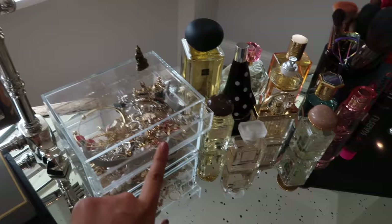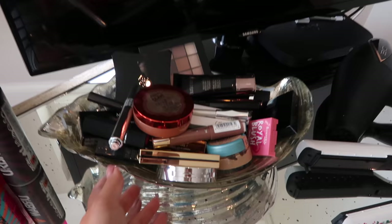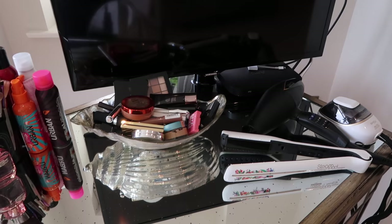I'll talk you through the dressing table — I have little jewelry boxes, a clear Muji jewelry box, all my perfumes, brushes, some hair products. This bowl here is a big mirrored shell bowl where I keep new products or ones I'm going to review, bits and bobs, and then hair styling tools I'm currently using.